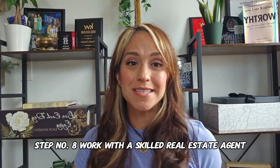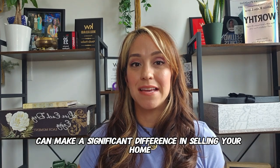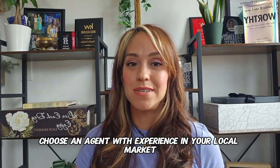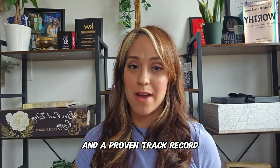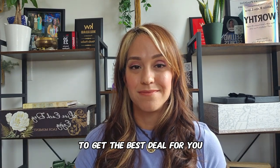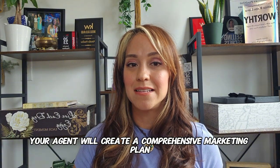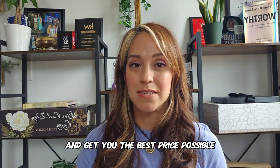Step number eight: work with a skilled real estate agent. A knowledgeable real estate agent can make a significant difference in selling your home quickly. Choose an agent with experience in your local market and a proven track record. An experienced agent can negotiate effectively to get the best deal for you and will create a comprehensive marketing plan to maximize your home's exposure and get you the best price possible.